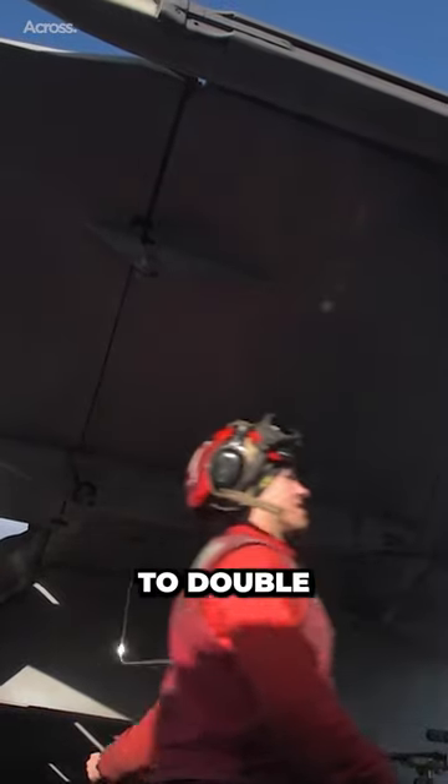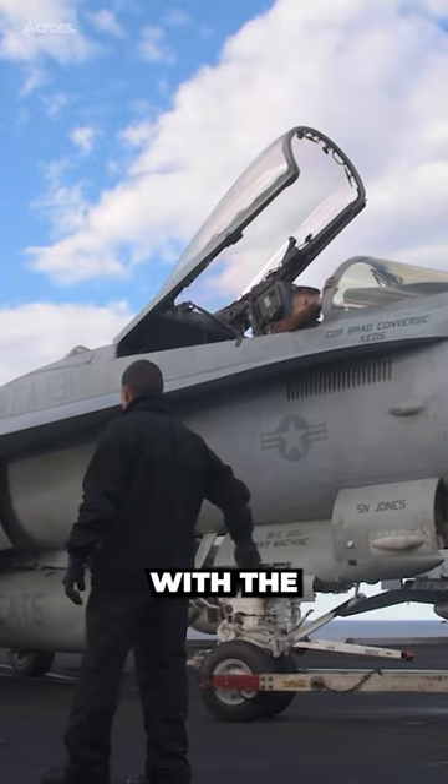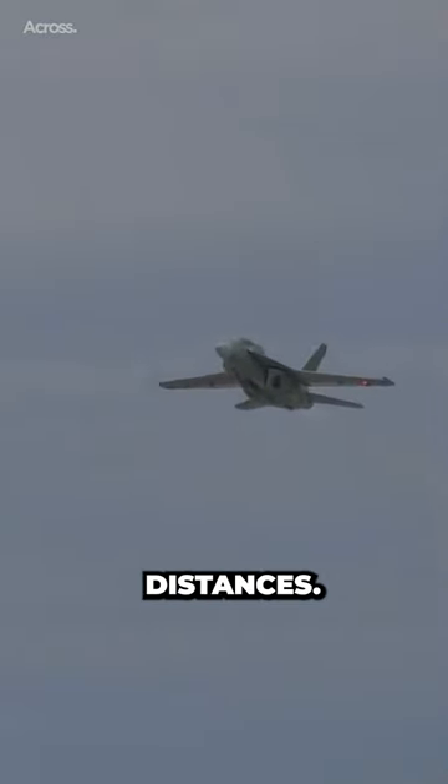By 1992, the U.S. Navy was ready to double down on the Hornet, but the aircraft needed a significant facelift to keep up with the changing times. The Super Hornet was equipped with an APG-79 radar system that could keep track of more enemy aircraft and spot them from much further distances.